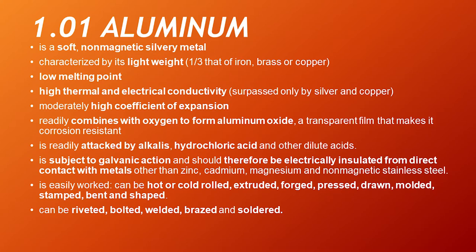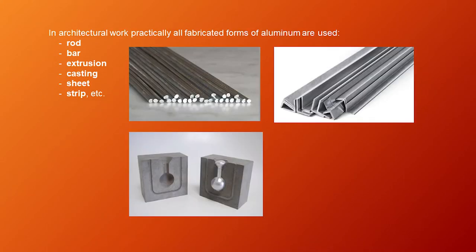Aluminum is easily worked — it can be hot or cold rolled, extruded, forged, pressed, drawn, molded, stamped, bent, and shaped. It can be riveted, bolted, welded, brazed, and soldered. In architectural work, practically all fabricated forms of aluminum are used: rod, bar, extrusion, casting, sheet, strip, etc.